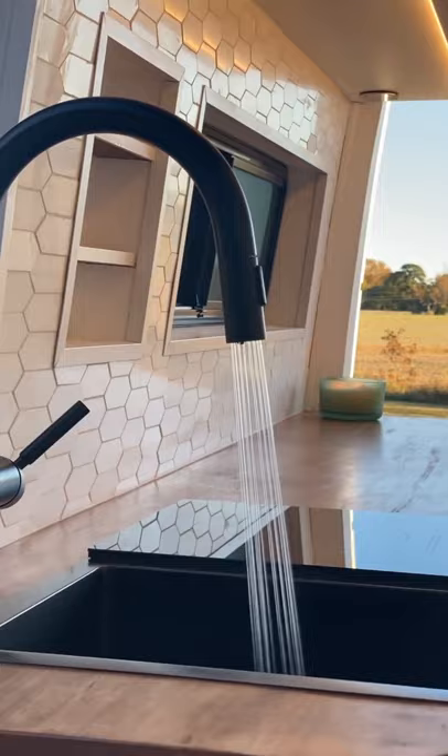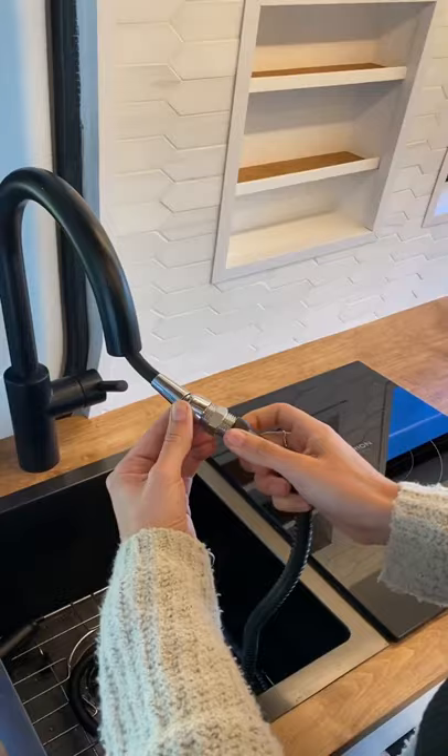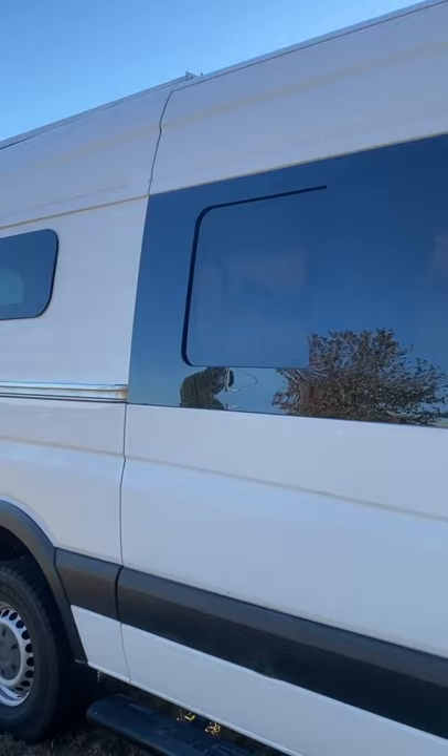In the kitchen, the faucet unscrews and can be replaced with this long extension, which is a perfect alternative to showering.